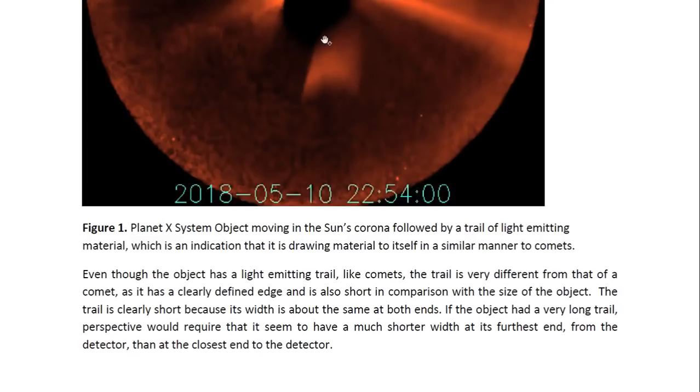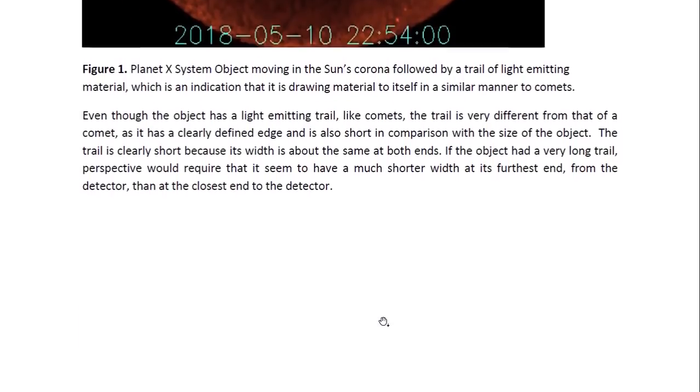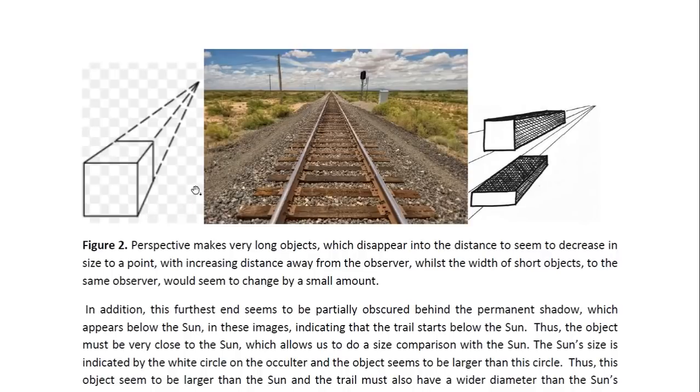Perspective would require that it seem to have a much shorter width, as illustrated here. If the trail had been very long, then the width of the trail would decrease quickly to a point. But a short object does not have its width decreasing by much — at one end, it's not much shorter than at the other end. This is why a train track that goes far into the distance appears to decrease in width to a point, but shorter objects do not.